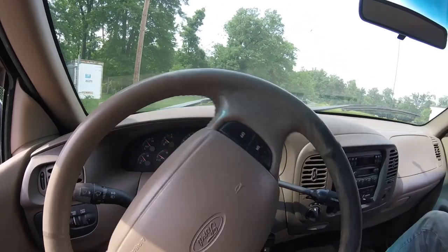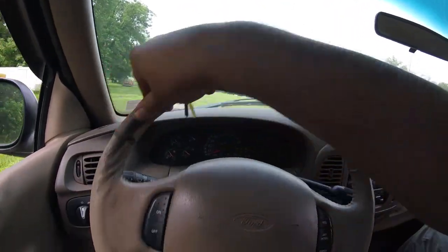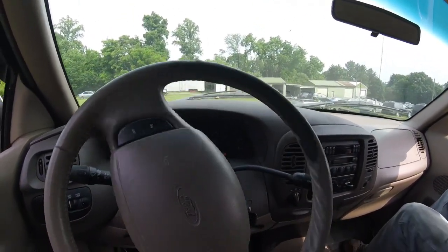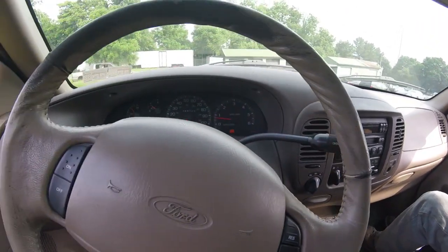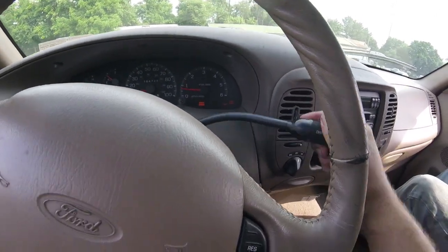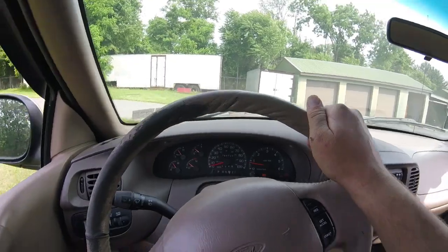I think I heard something click in. Let's try to make a sharp turn and see if it engages. It appears that four-wheel drive is functional! Let's try four low — neutral, four low. Heard a clunk. Low range light is on. She is ready for some rock crawling!